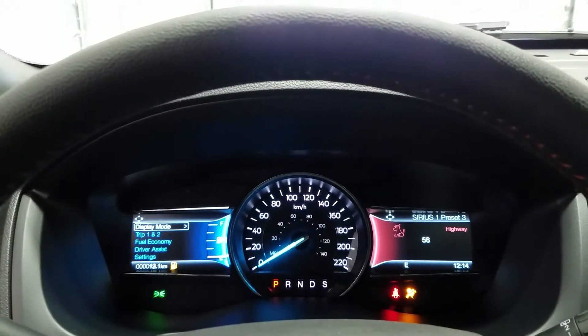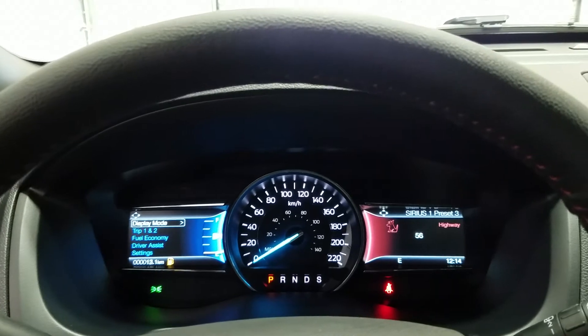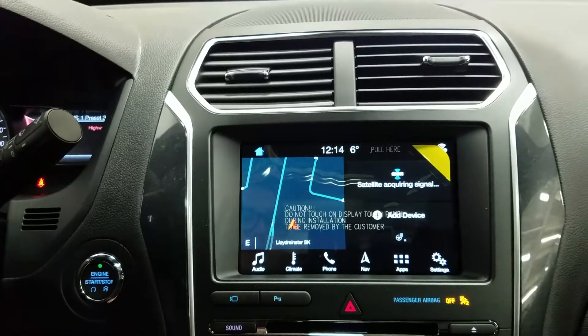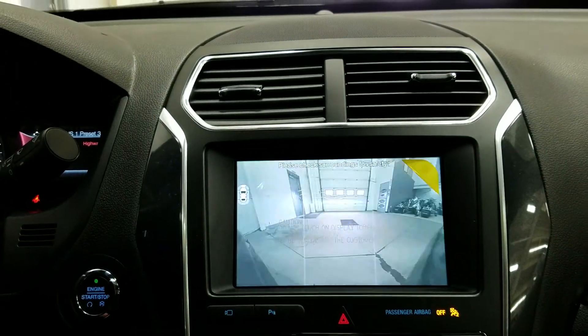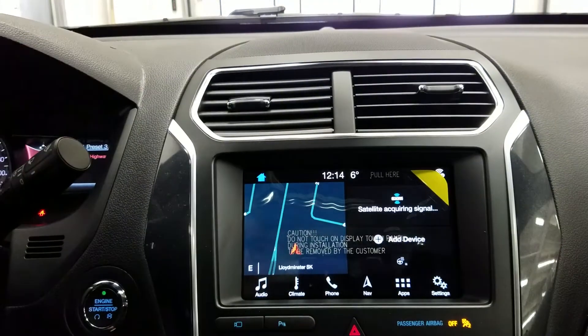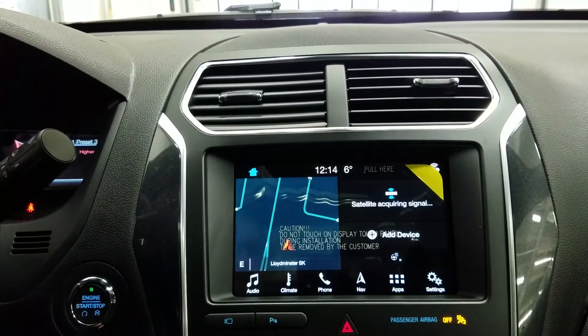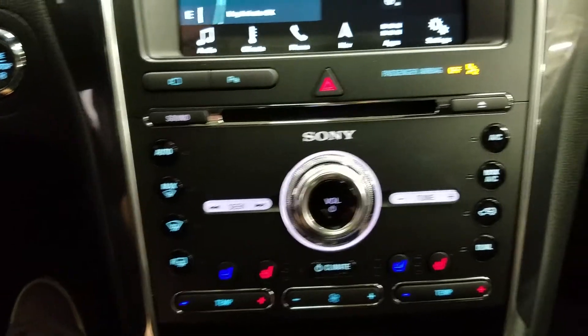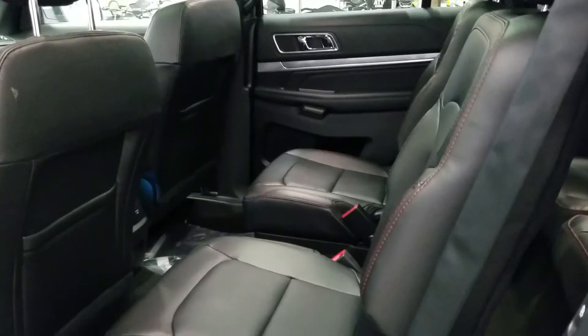Equipped with push-button engine start and a beautiful productivity screen for the driver. We have a SYNC 3 touchscreen with navigation, front and rear camera views including a wide-angle front view and rear view. We have navigation, six months of prepaid SiriusXM radio, an outside temperature display, and a premium Sony sound system. We have dual climate control zones for the driver and passenger, and a locking glove box for additional secure storage.